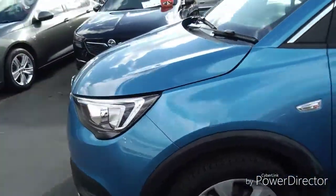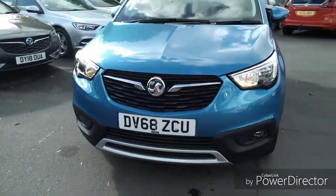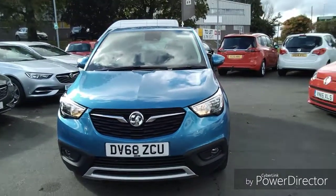Coming back round to the front, this car is also fitted with daytime running lights to help road users spot your car easier, whilst adding a more stylish and modern look.